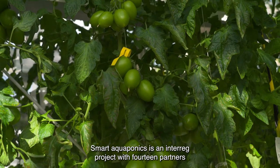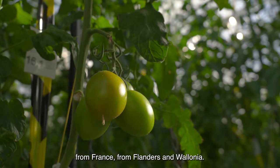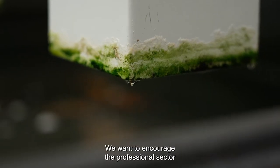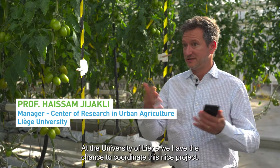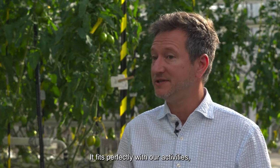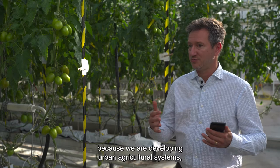Smart Aquaponics is an interactive project with 14 partners from France, Flanders, and Wallonia. We want to encourage the professional sector to develop their aquaponics systems. At the University of Liège, we have the chance to coordinate this project. It fits perfectly with our activities because we are developing urban agriculture systems.